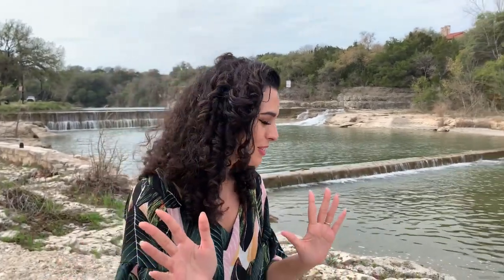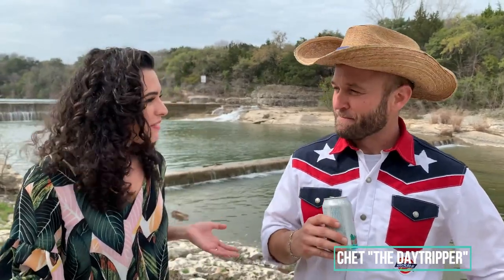Hey y'all, this is Jessica with Mike Kelly Adventures, back for our next episode of the Texas travel series. We're here in Georgetown, Texas, and just five minutes in I happen to run into someone kind of special. 'Howdy, how's it going? I'm Chet. I live here and we love welcoming visitors to our beautiful town.'